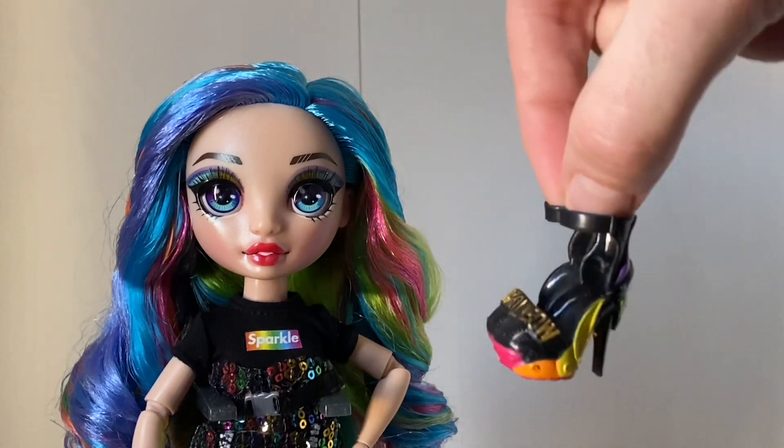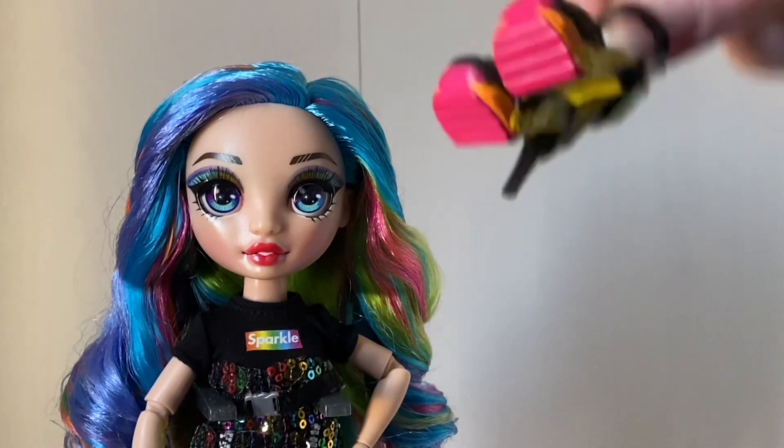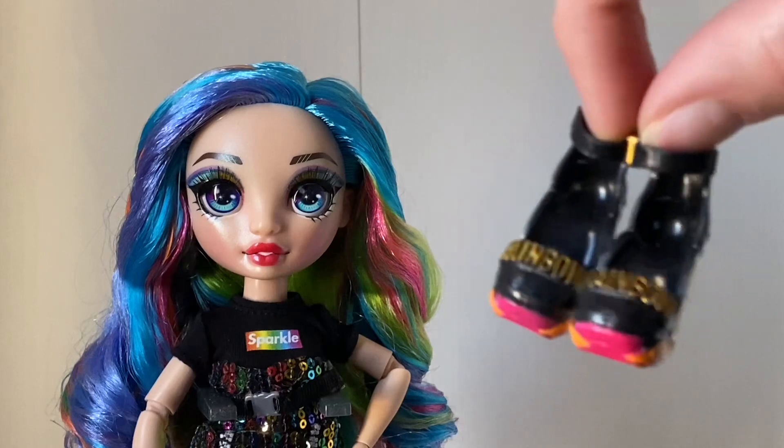Amaya's last accessory is her second pair of shoes — they're black heels, and on the front there is a rainbow in a Moschino style. The sole is in a rainbow color, and they're very pretty shoes. These are her cheer shoes.